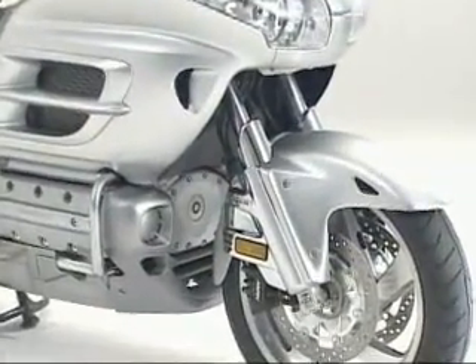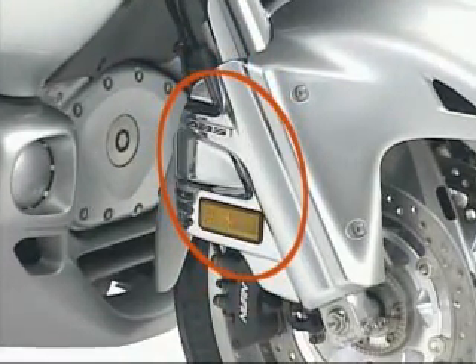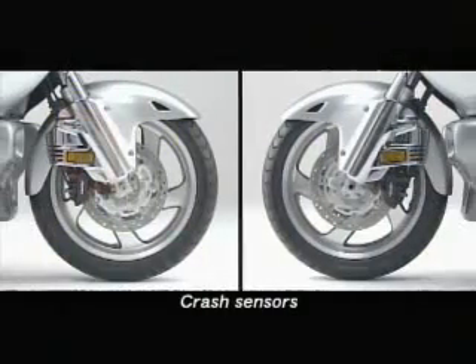The crash sensors are attached to the motorcycle's front fork to accurately and quickly detect rapid deceleration. They are mounted on the left and right.